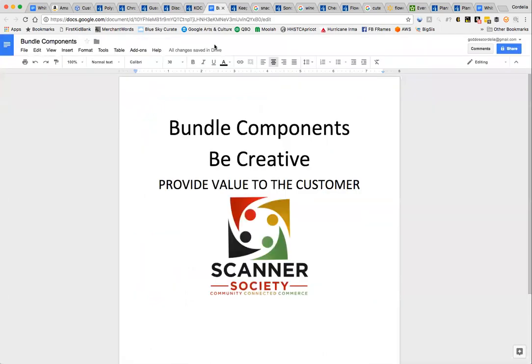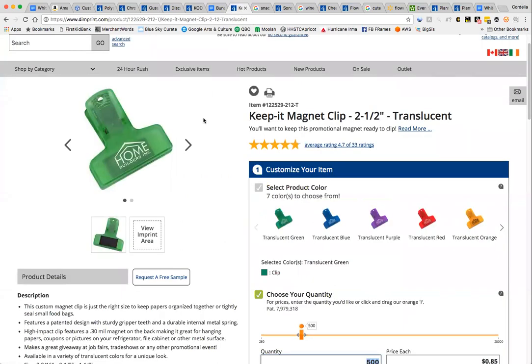The other thing you can get from a logoed merchandise company is bundle components. Be creative here, and I can't emphasize enough how much you must provide value to the customer. I have seen logoed merchandise in bundles that was totally unrelated — like a highlighter pen in a food bundle — so don't do that.